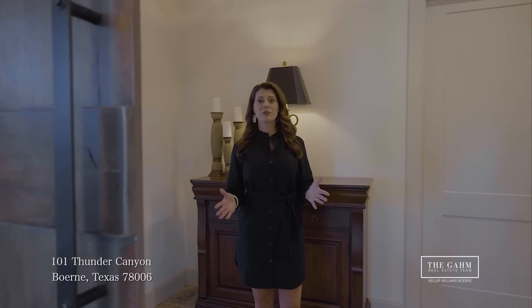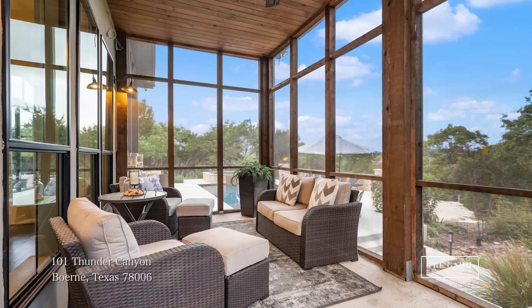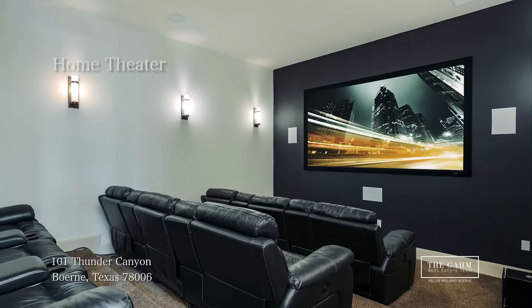Through this custom barn door, we've got a powder bath, the entrance to a screened-in sunroom, and your very own home theater.